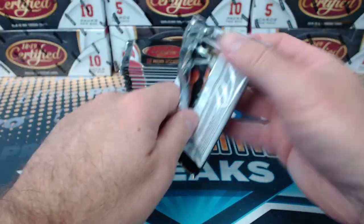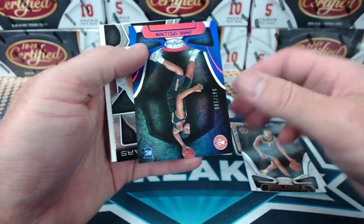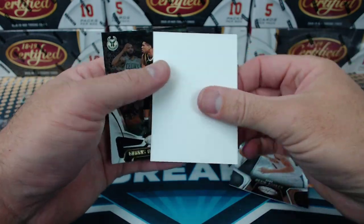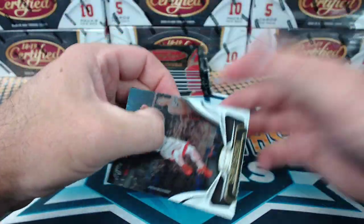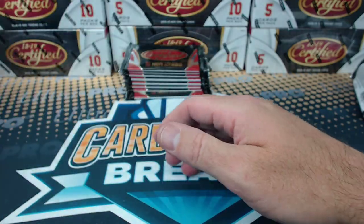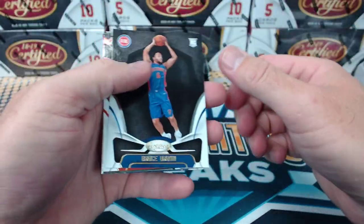DeGrom won the Cy Young — good, makes sense. Porter Jr. rookie. Spellman. Blue rookie. DeGrom, the greatest pitcher in baseball, got the Cy Young. So good. Bledsoe mirror. I saw today that Lucas Giolito had the highest DRA among qualified starters this year.